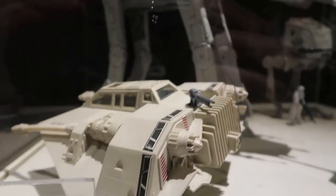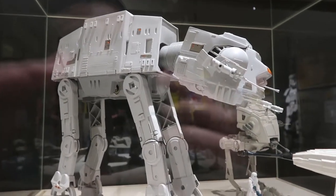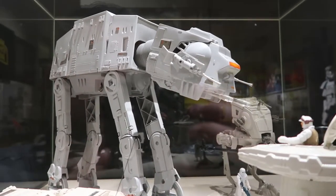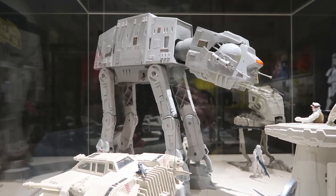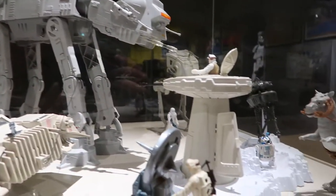I mentioned this last time I was here, but this is an absolutely awesome set. If I'd have had this set when I was a kid, I would have been living the high life. Look how big it is — that's bigger than the cats, bigger than a small dog. Awesome.